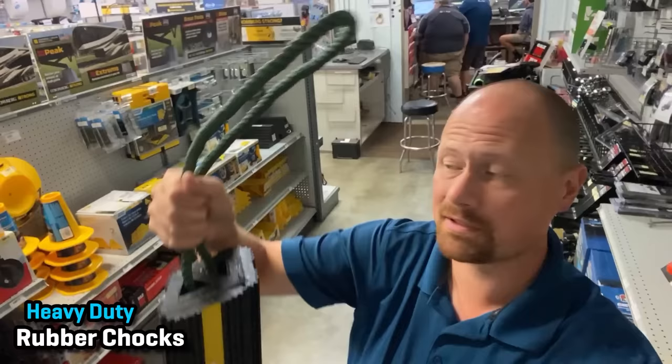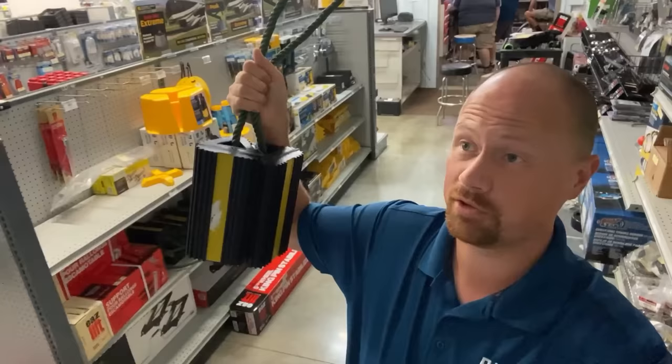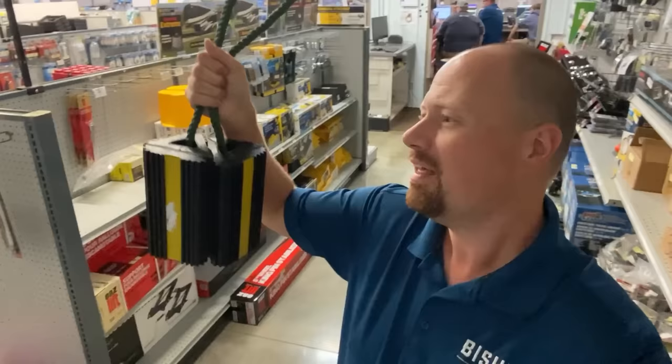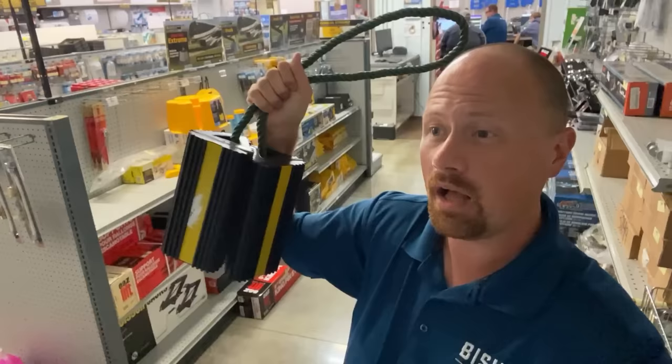Instead, I'd recommend getting the big heavy-duty rubber wheel chocks with the handy rope that connects them. Chances are you want to stabilize more than one spot anyway, so having them hooked together is just one less way to lose stuff. They do run a little more money, but to me it's just the better buy. They work on wide-stance axles and on any type of RV — it doesn't matter what suspension you have. They just help keep the thing from rocking and rolling around and they don't wiggle loose nearly as much, even if you're aggressively folding laundry.